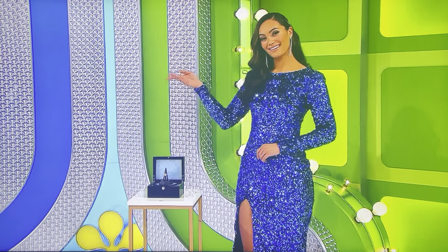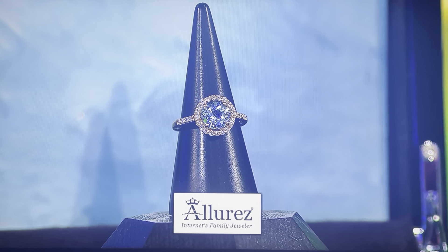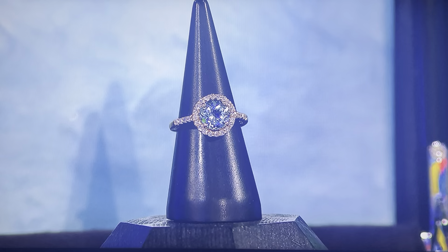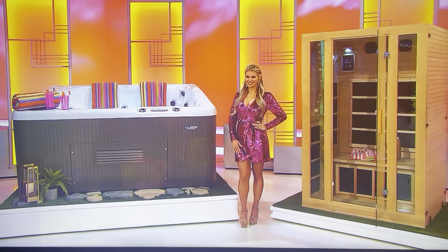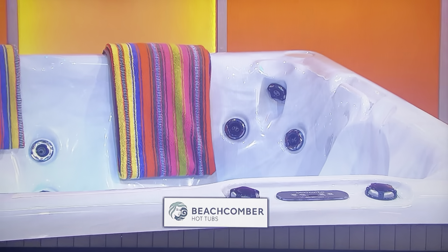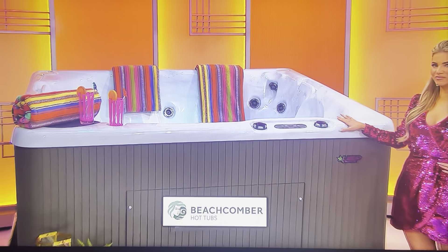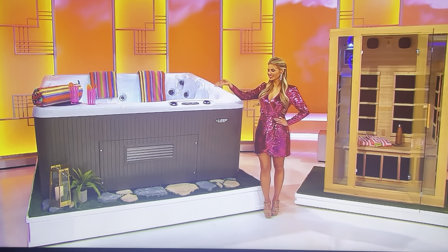This 14-carat gold oval aquamarine and halo ring is adorned with 28 round diamonds from Allure's. Next, you'll feel as good as gold after you recharge in your relaxing home spa.